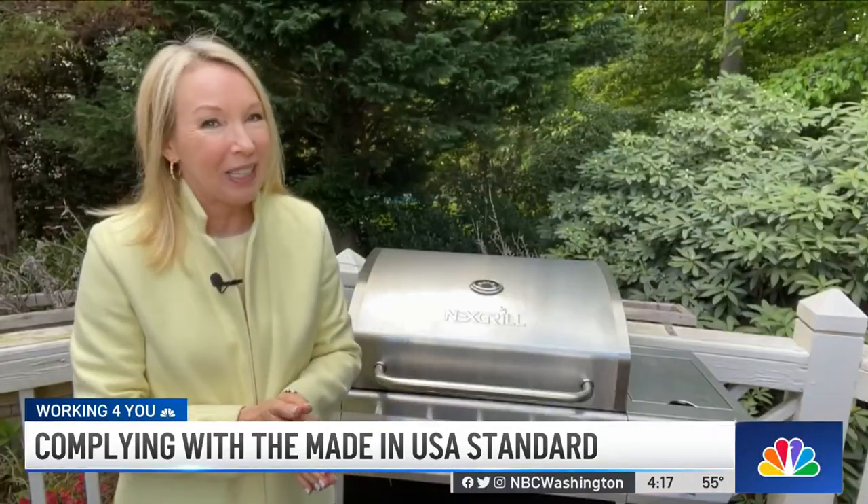Here's an example from the National Institute of Standards and Technology. Let's say a gas grill has knobs that are imported, but the rest of the grill components are made in the USA. A "Made in the USA" claim is not likely to be deceptive because the knobs make up a negligible portion of the product's total manufacturing cost and are insignificant parts of the final product.